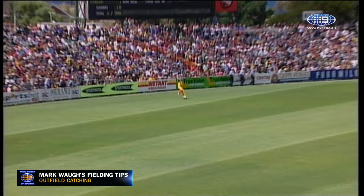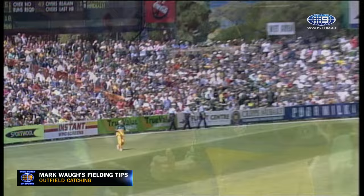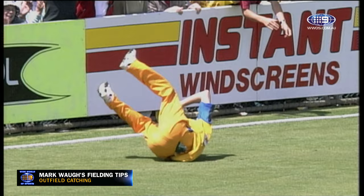He's decided to sweep him. Is he going to be caught? Yes! Well taken. Beautifully taken. Lovely timing down there. Damien Martin went back a few metres and took a sensational catch.